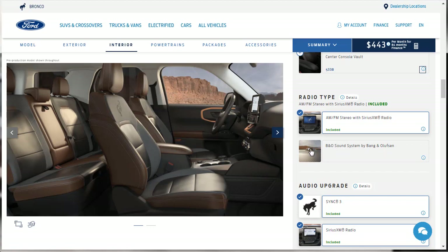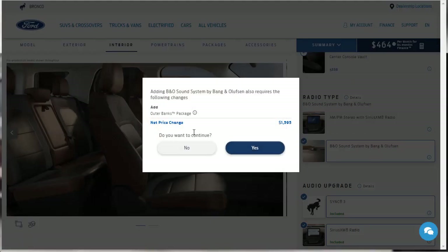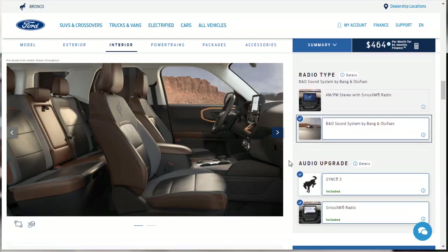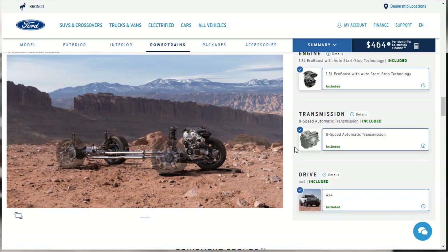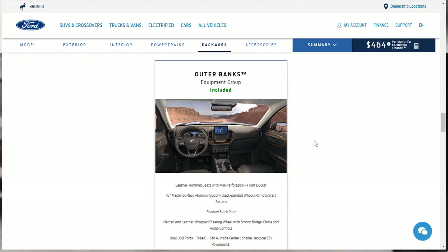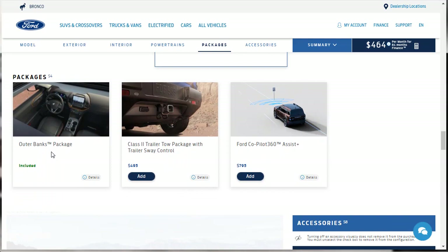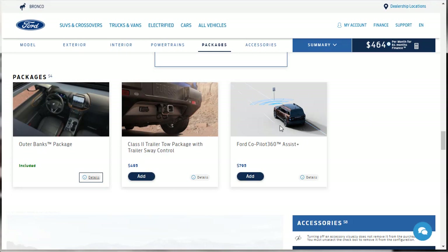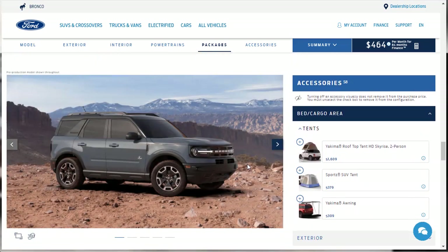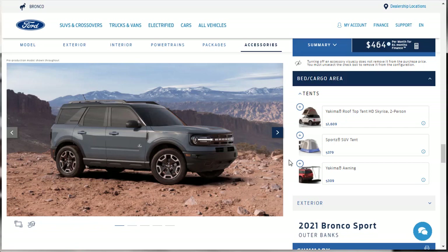To upgrade to the B&O audio system, we add the Outer Banks package for $1,600. That gives us the Bang & Olufsen 10-speaker sound system, HD radio, power moonroof, and wireless charging pad. The standard equipment includes the 1.5-liter engine, 8-speed automatic transmission, and standard 4x4. There's also the Ford Co-Pilot 360 Assist Plus package available, towing and sway control — which we won't need — and the rest is accessories like tents and camping gear.